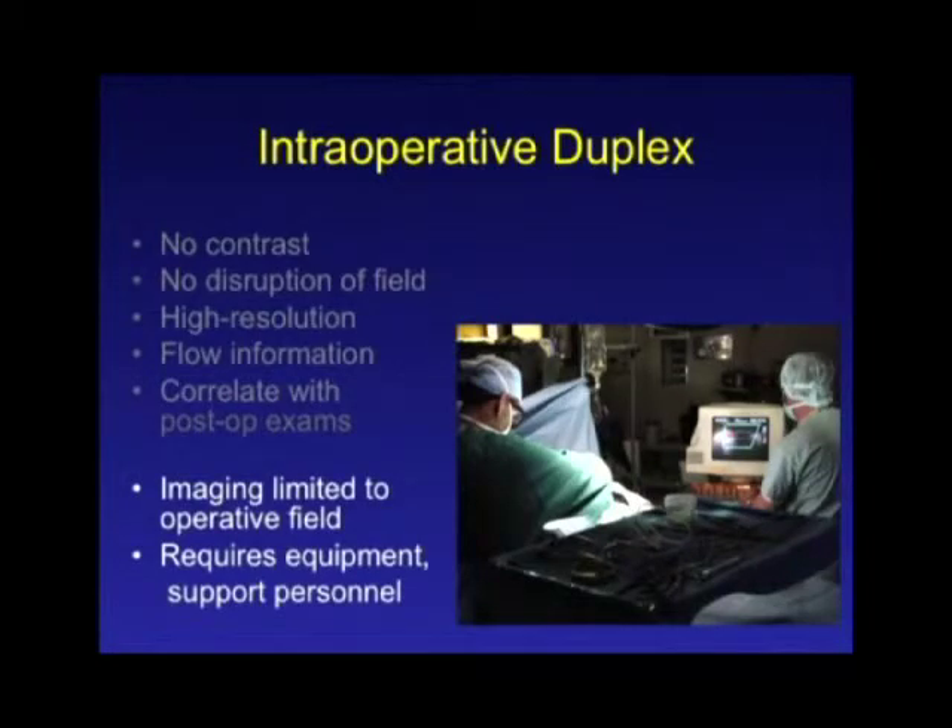There are some disadvantages: you're basically limited to your sterile field — you can't duplex through the drapes — so you're limited to what you have exposed. It obviously requires an available duplex scanner. It really requires somebody else to help you, because you can't adjust the images or work the keyboard while scanning. It's really nice if you can get a technologist to come down and do the scan for you.